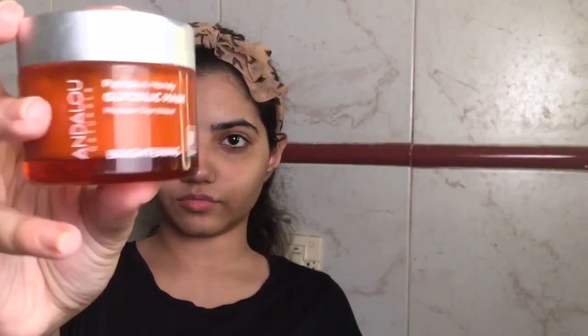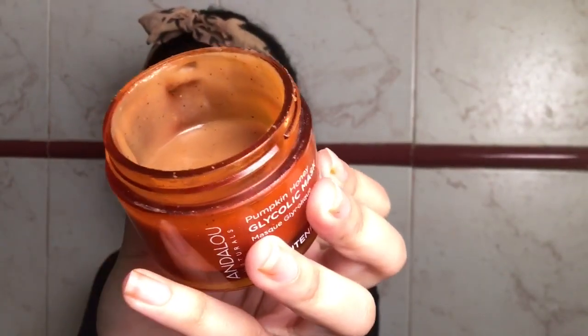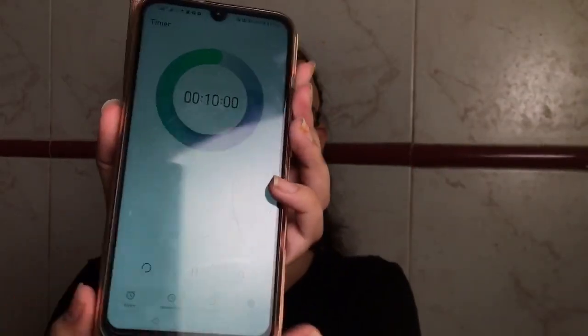Mask time! Here I'm using Andalou Naturals Pumpkin Honey Glycolic Brightening Mask — it smells great as well. I'm generously applying it onto my face; it feels kind of tingly and warm. Setting the timer for 10 minutes.